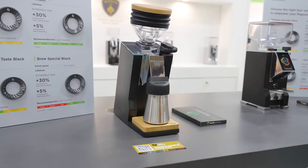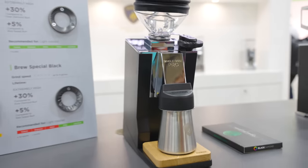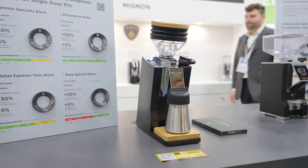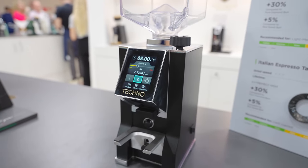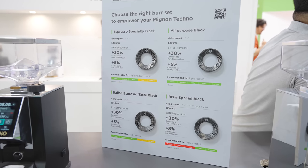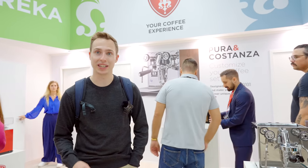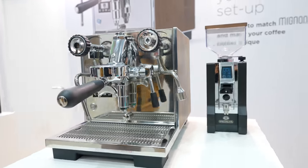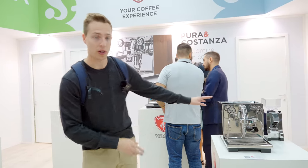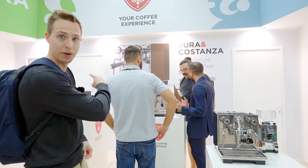We also visited their more pro grinders, which in addition to slightly improved finishes and many of the same features, are also leaning into the fact that different people want different burr styles. A lot of people think of Eureka and think classic Italian espresso, but they're now branching out with a variety of burrs for their pro grinders. Probably the biggest announcement from Eureka is their first-ever espresso machines — there are four models and four different tiers: a base model with no PID and vibratory pump, vibratory pump with PID, and then rotary pump versions of both.